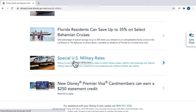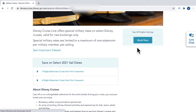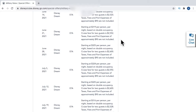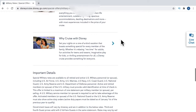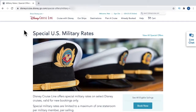They also have a promotion if you open up a Disney Visa card. Let's click on the special rates for the military. Here you can see they have select 2021 savings — three or four night cruises — with various promotions showing dates, categories, and pricing. Keep in mind these promotions are typically last minute and not very far out. For example, if you're in January 2021 and looking for a promotion for January 2022, it's highly unlikely there will be one. Typically these promotions are for within the next five to six months.